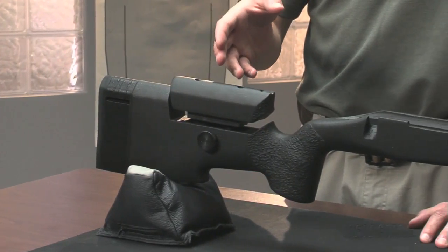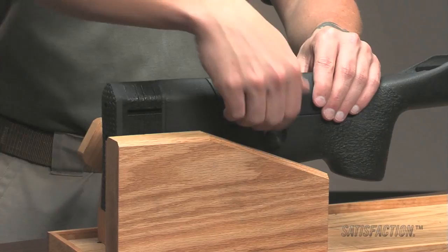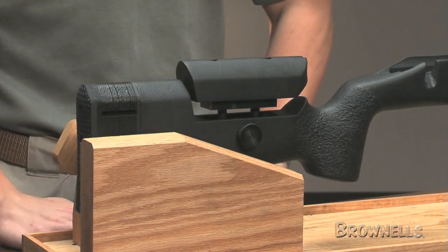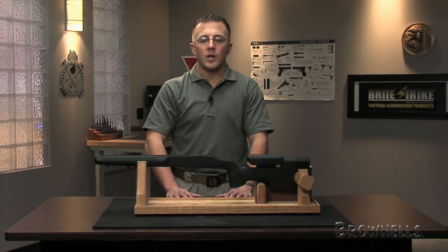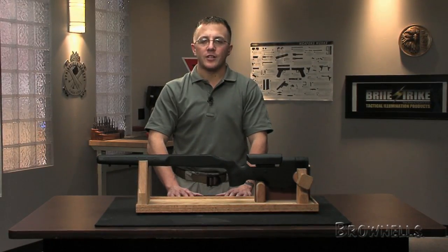The A5's adjustable spacer system and cheek piece provide the perfect match to your shooting position. As always, everything Brownells Law Enforcement sells is backed by our 100% unconditional lifetime satisfaction guarantee.